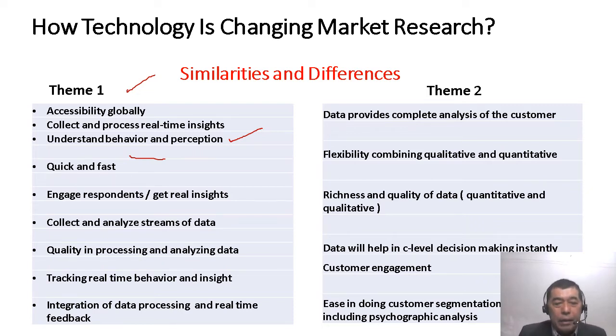You can collect and analyze streams of data using technology. The quality in processing and analyzing data is enhanced because we have many current statistical tools. We have social media, and even YouTube, Microsoft Teams, and some learning management systems provide analytics. Through technology, it tracks real-time behavior and insight, and enables the integration of data processing and real-time feedback.